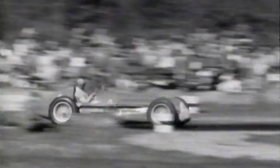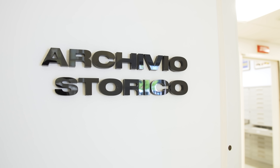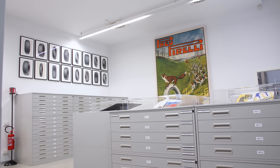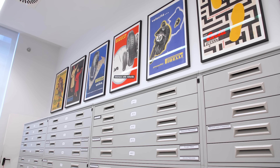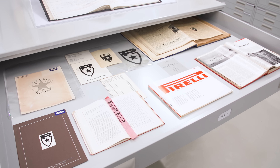Pirelli's journey with Formula 1 didn't start in 2011 — they've been part of the championship for many many years. In fact they were even present at the very first Formula 1 Grand Prix race at Silverstone in 1950. On my visit to Milan I was introduced to some of that heritage in their archive facility, which is part of the Pirelli Foundation, formed in 2008 to bring together all of their history into one building.